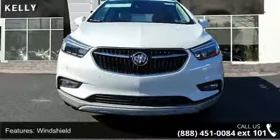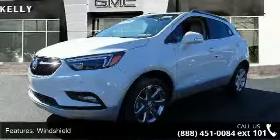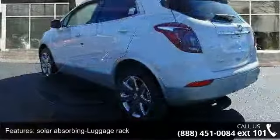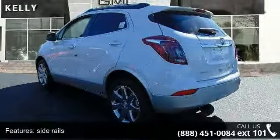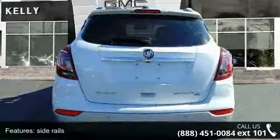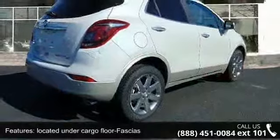Some of the top features included with this vehicle are windshield solar absorbing luggage rack, side rails, body color with chrome strips lamp, located under cargo floor, front glass, rear intermittent vehicle protection, front intermittent, outside heated power adjustable in body color.